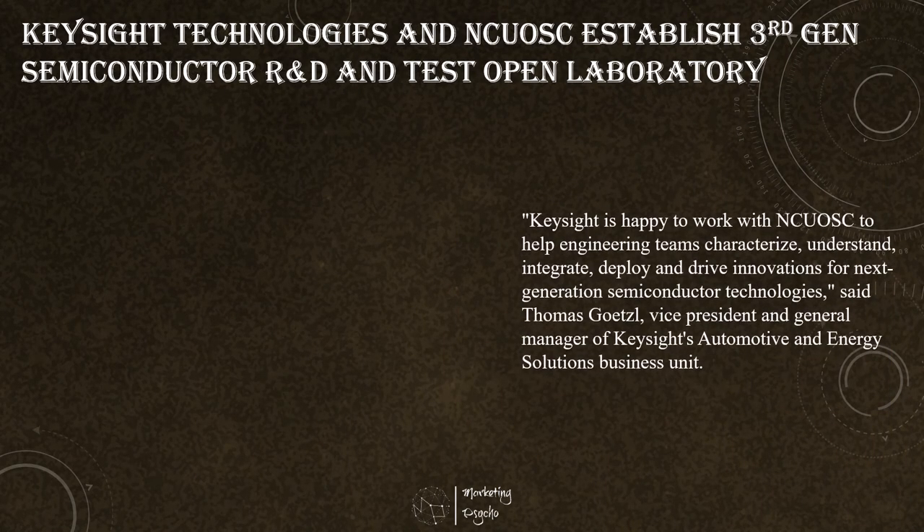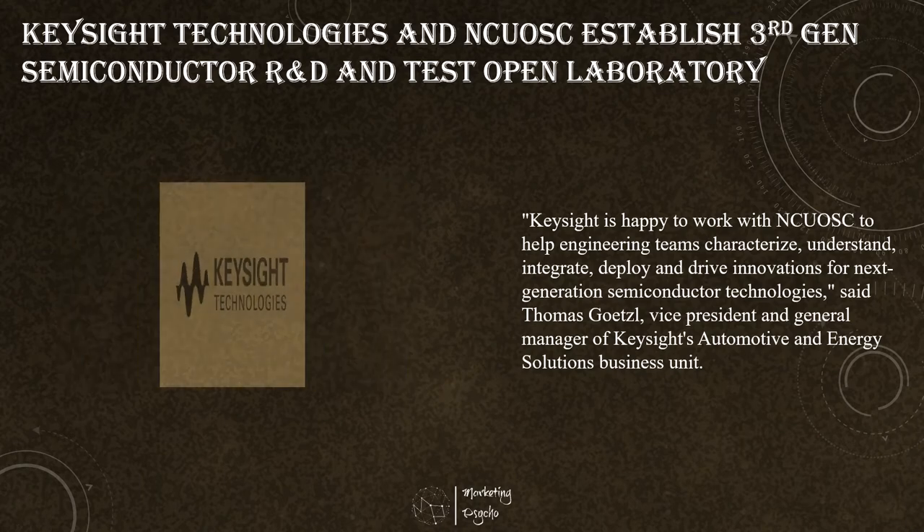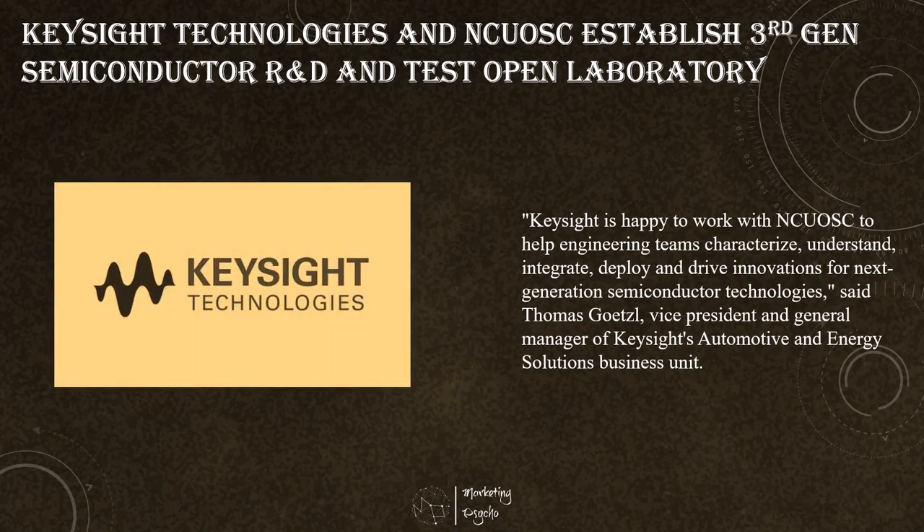Keysight Technologies, a leading technology company that delivers advanced design and validation solutions to help accelerate innovation to connect and secure the world, and National Central University Optical Sciences Center announced a collaboration to improve the design and test validation efficiency of gallium nitride and silicon carbide applications, accelerating the pace of 5G and electric vehicle innovation. Optical Sciences Center successfully used Keysight's dynamic power tester platform to establish a third-generation wide bandgap semiconductor open laboratory to improve development and testing efficiency.